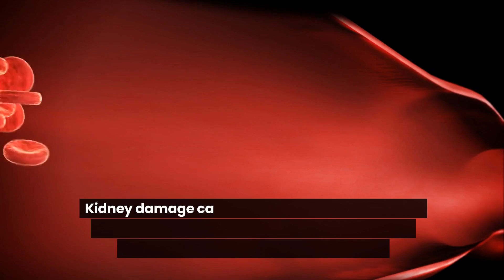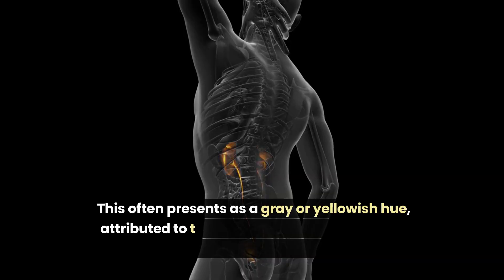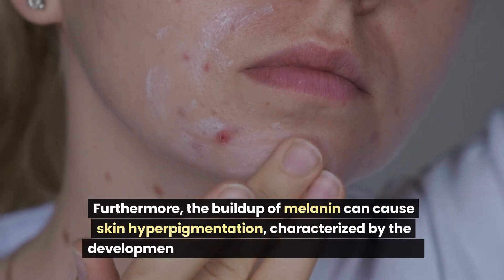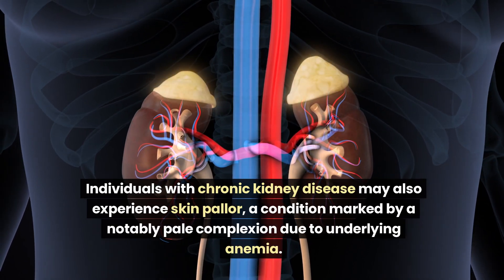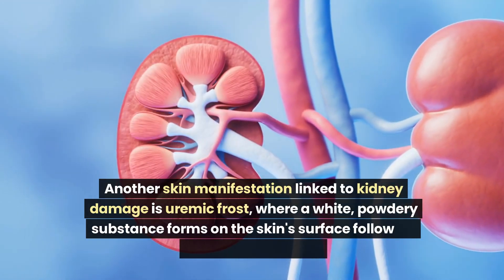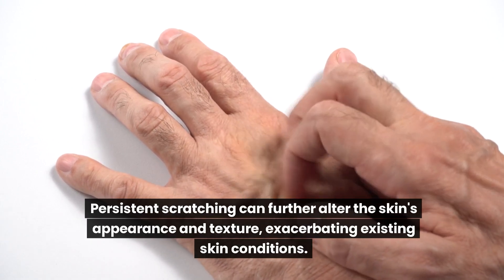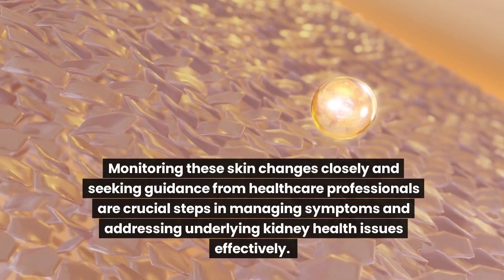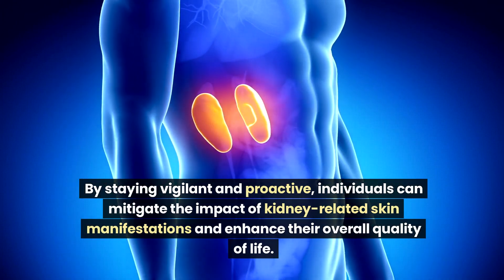Number 7: Changes in Skin Color. Kidney damage can result in the accumulation of waste products in the bloodstream, leading to noticeable changes in skin coloration, often presenting as a gray or yellowish hue. The buildup of melanin can cause skin hyperpigmentation, characterized by dark brown patches. Individuals with chronic kidney disease may also experience skin pallor due to underlying anemia. Another manifestation is uremic frost, where a white powdery substance forms on the skin's surface following the drying of sweat. Persistent scratching can further alter the skin's appearance and texture.